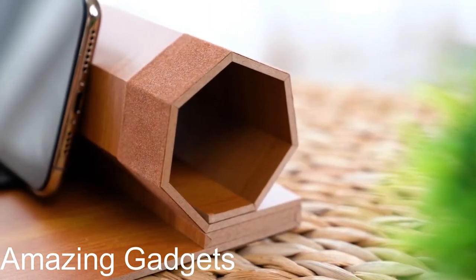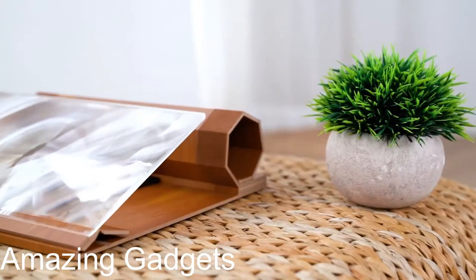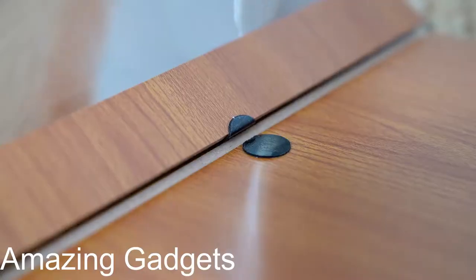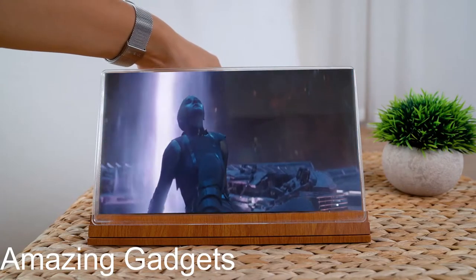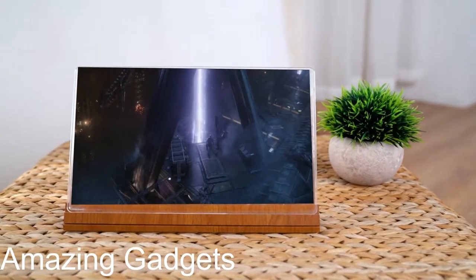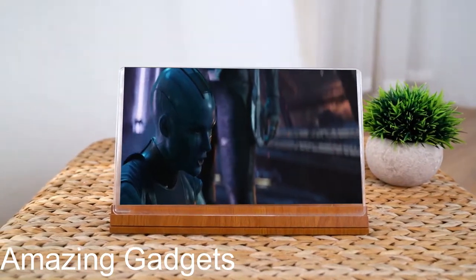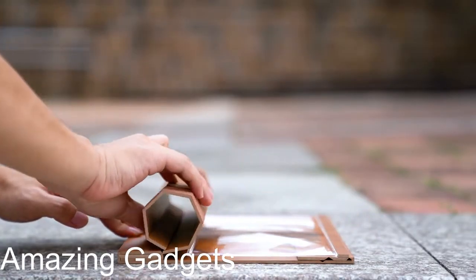12-inch screen magnifier for smartphone — a mobile phone 3D magnifier projector screen for movies, videos, and gaming; a foldable phone stand with screen amplifier, compatible with all smartphones. If you watch a lot of movies and videos on your smartphone and want to relieve the visual fatigue and discomfort that comes from focusing on a small screen for extended periods, this smartphone screen magnifier is the perfect solution.